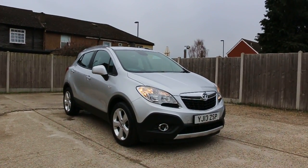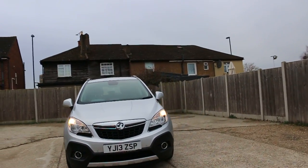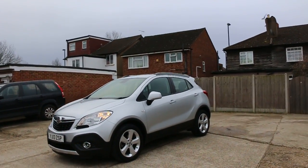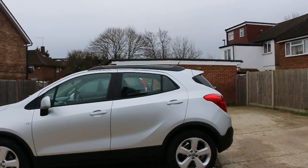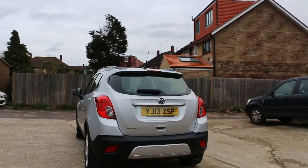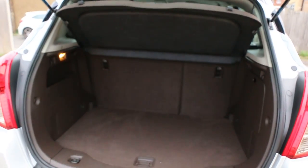Now available at McCarty Cars: Vauxhall Mokka, 13 plate, 2013, metallic silver. The car has front and rear parking sensors, split folding rear seats, and is a 5-door hatchback.